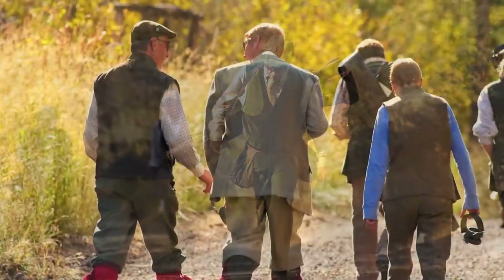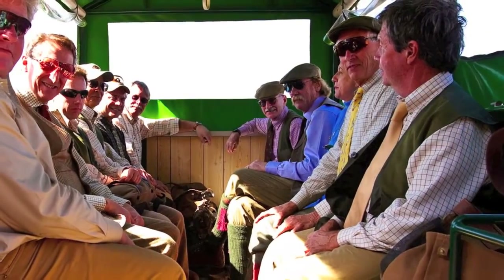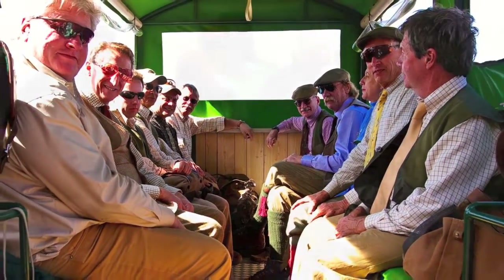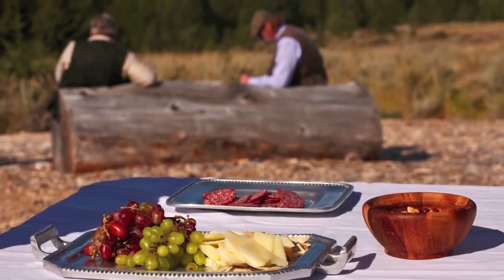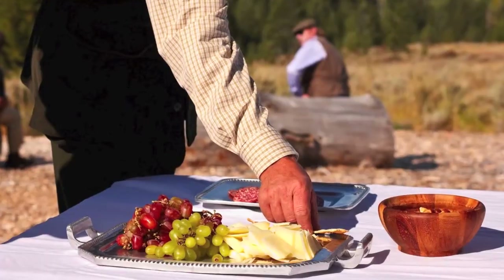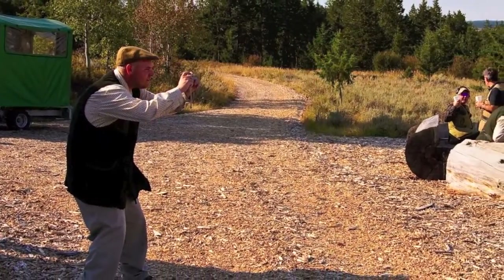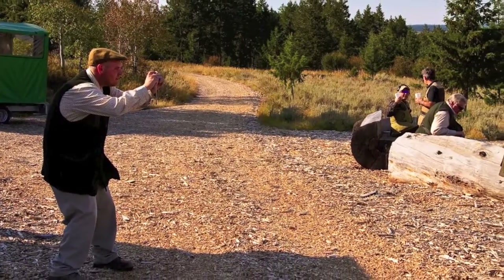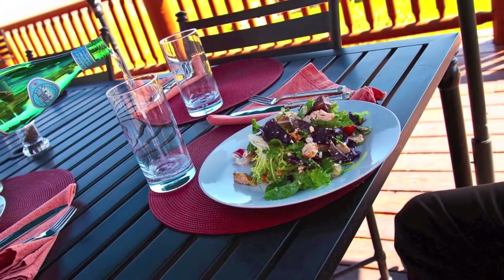The beaters reassemble and are positioned to begin blanking in the next drive. After the first two drives in the morning, tradition calls for elevensies — a short break during which warm drinks and snacks are served. After the four morning drives, lunch is served at the main lodge overlooking the property. After lunch, we go back out to finish off the day with the final two drives.